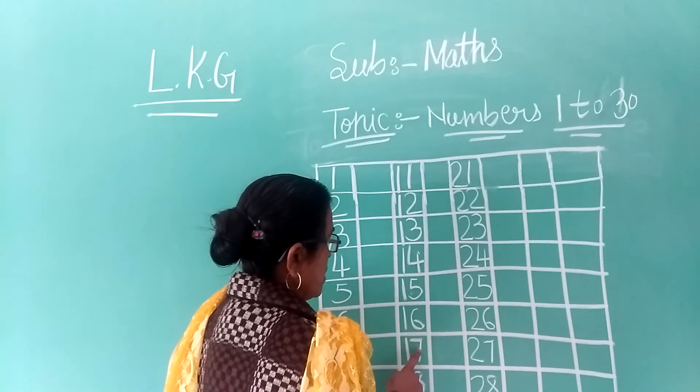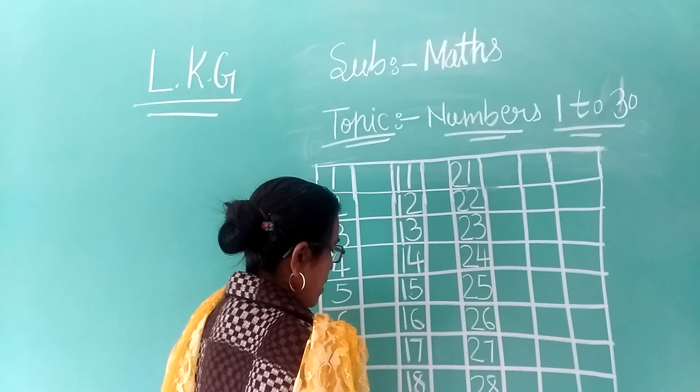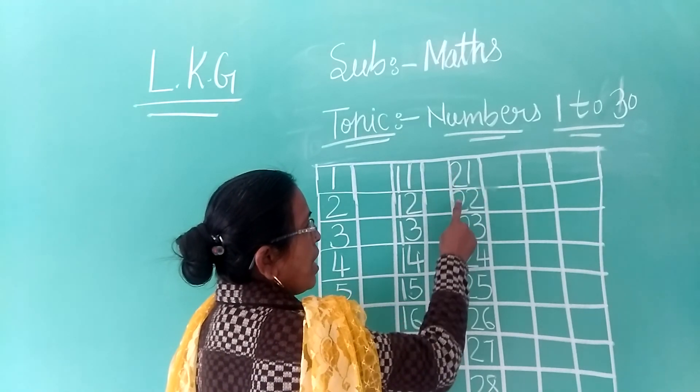1-7, 17; 1-8, 18; 1-9, 19; 2-0, 20. After then: 2-1, 21.